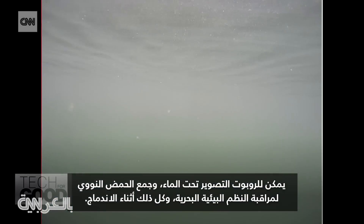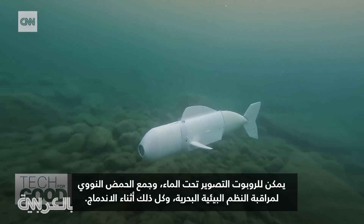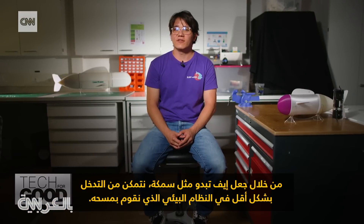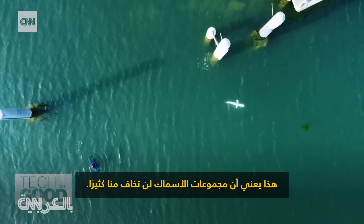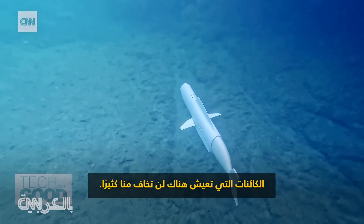The robot can film underwater and collect DNA to monitor marine ecosystems, all while blending in. By making Eve look like a fish, we are able to be minimally invasive into the ecosystem that we are surveying. That means the fish population is not scared as much by us. The creatures living there are not scared as much by us.